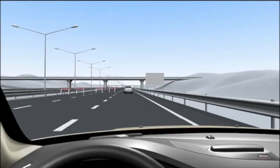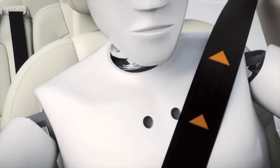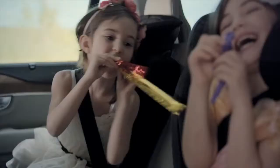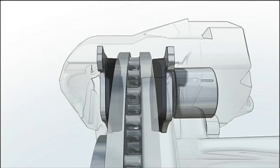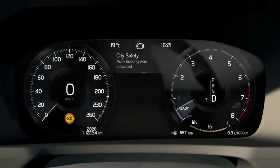If a collision still cannot be avoided, the rear collision warning system tensions the safety belts just before impact to help keep all occupants safely restrained. To help reduce the strain on occupants at impact, the system also activates full auto brake if your car is at a standstill.